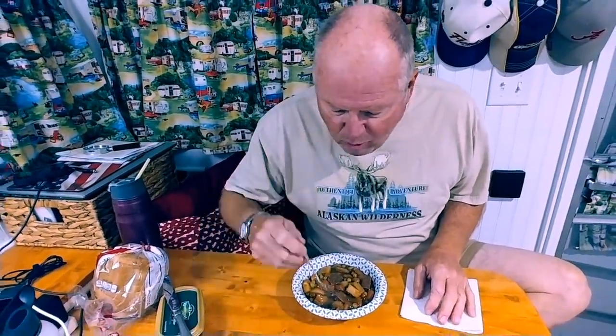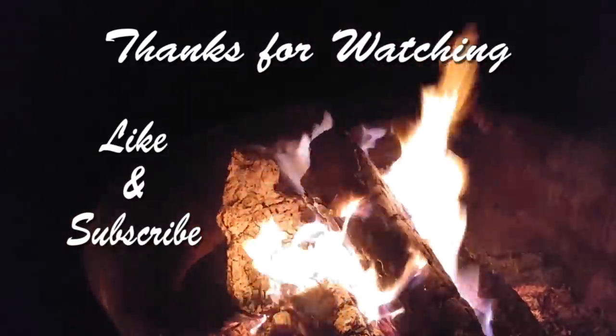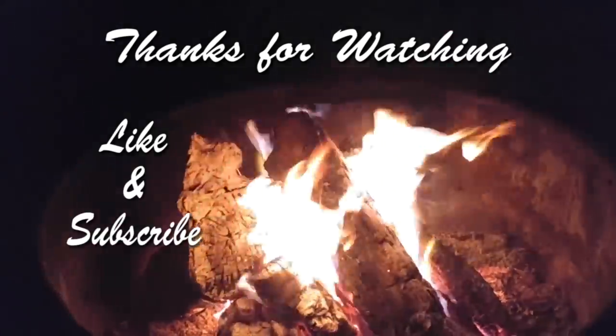Mr. Childers, quit playing with the dog and taste your stew! Oh, it's hot — let me taste it. That was good! The steak is tender. Oh, it's good too. Well, we're done — let's eat! Give us a thumbs up and subscribe. Thank you!